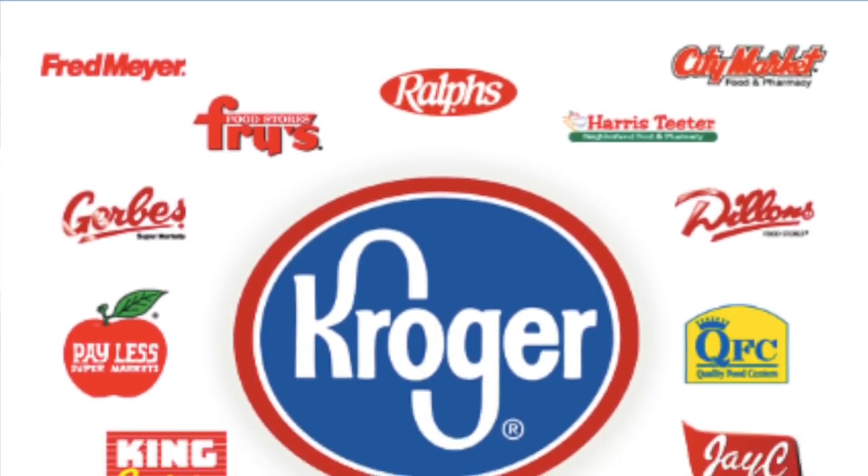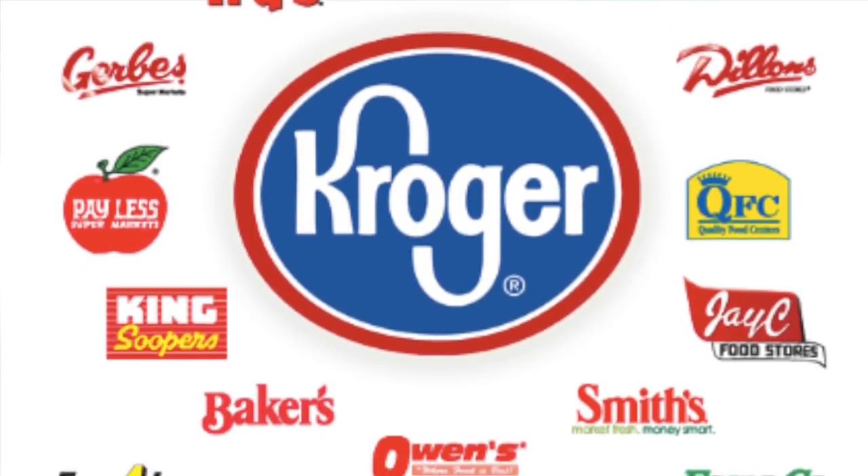I recently moved from Texas and there my store was called Kroger, but now I shop at Smith's. Kroger owns a lot of different stores, so check out any of these stores if any of them are by you — they are also owned by Kroger.